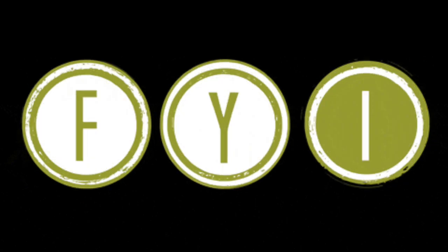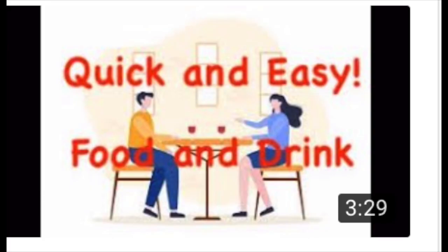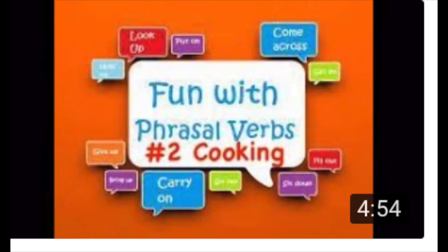You will find the text from this lesson in the description below. You can also find a link to food idioms and food phrasal verbs.